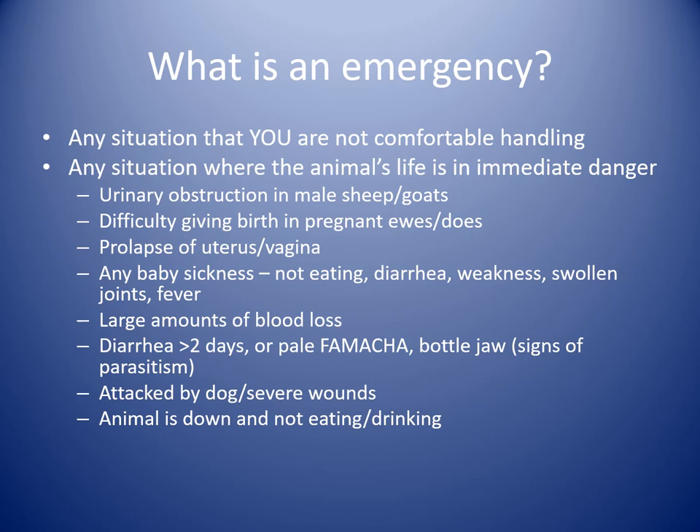Large amounts of blood loss — if you come home and animals have been fighting with blood spurting from a horn base, or they get caught in a fence or any other kind of trauma. Diarrhea in adult animals, if it's been going on more than a couple of days, pale FAMACHA scores indicating anemia, bottle jaw, or signs of parasitism — you have a better chance of survival if treated sooner. Any kind of trauma such as dog attack or severe wounds, and any animal that's down and not eating or drinking all need veterinary evaluation.